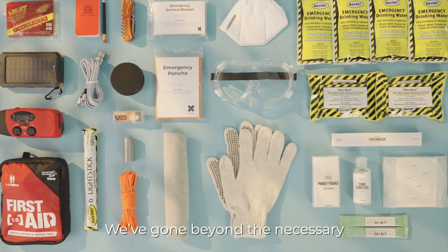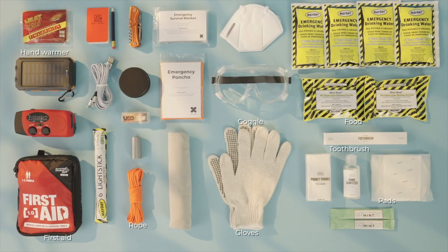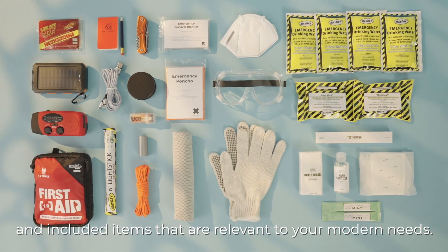We've gone beyond the necessary — food, water, first aid, essential tools, and included items that are relevant to your modern needs.